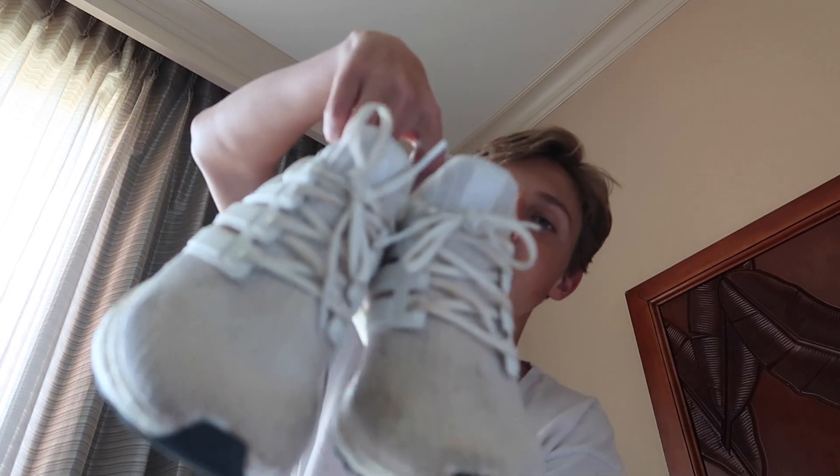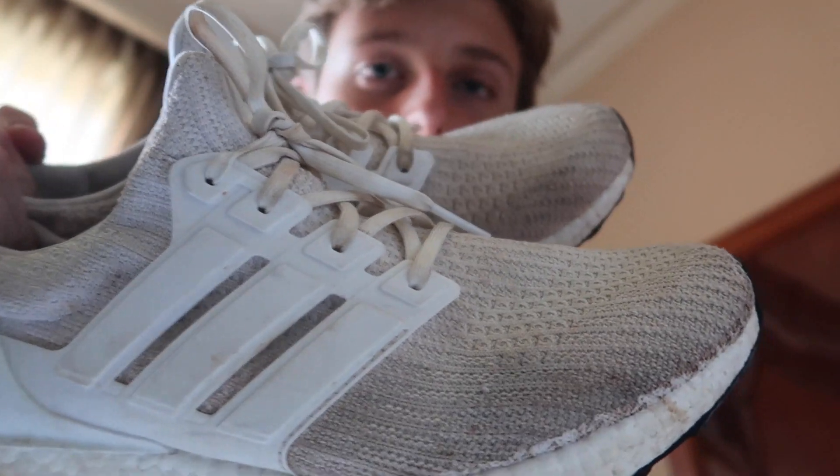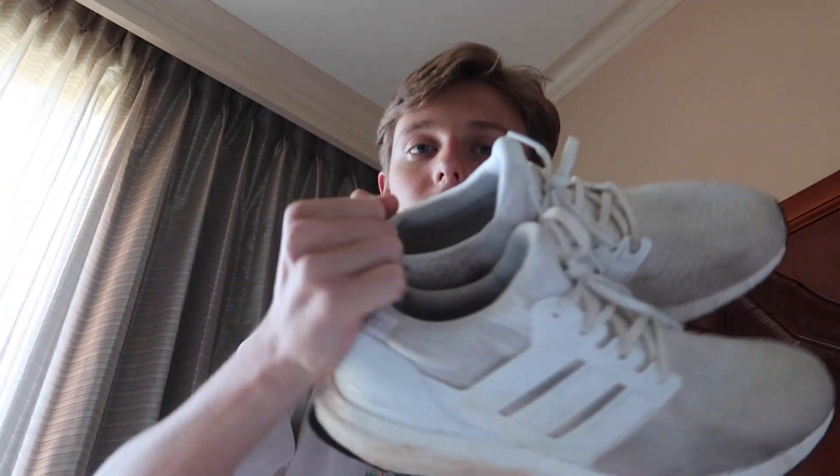Air Forces packed, and of course you know me, I'm always gonna pack my Ultra Boosts. These are so beat though — look at them, they've got all the dirt on them, all the dirt you can imagine. They're even a whole different color now, starting to turn. They're still extremely comfortable but I've definitely worn these shoes a lot.